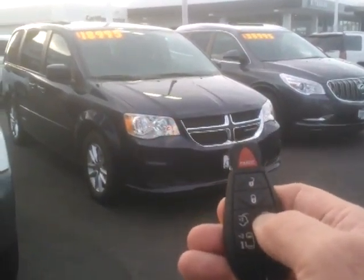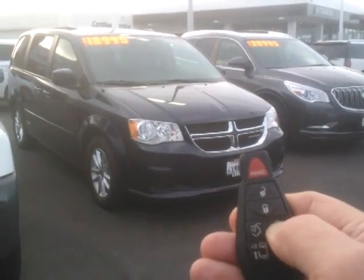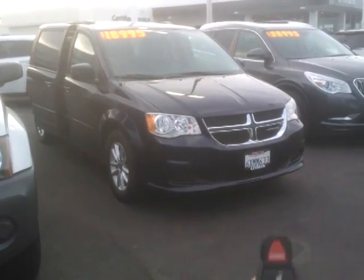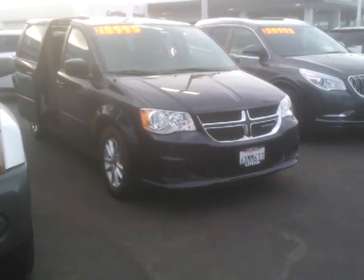Check out the magic of this remote here. See the right side and the left side doors open remotely. You can also remote start this bad boy.